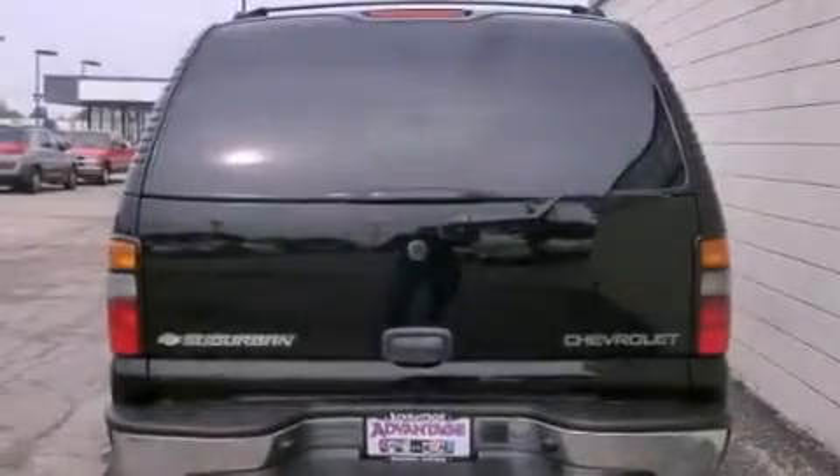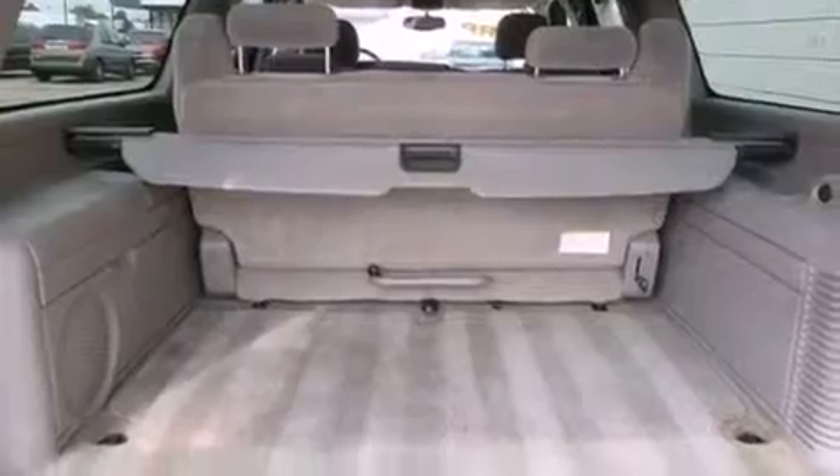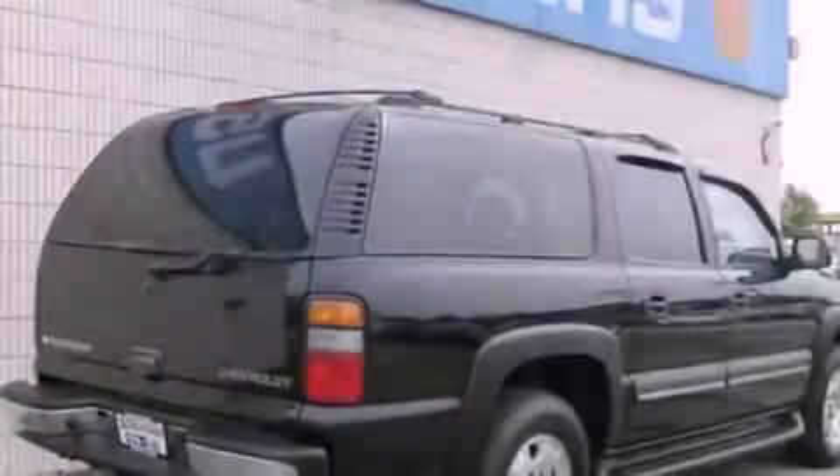Features include cruise control, a keyless entry system, an anti-lock braking system, a passenger side airbag, latch-ready child seat anchors, and air conditioning.